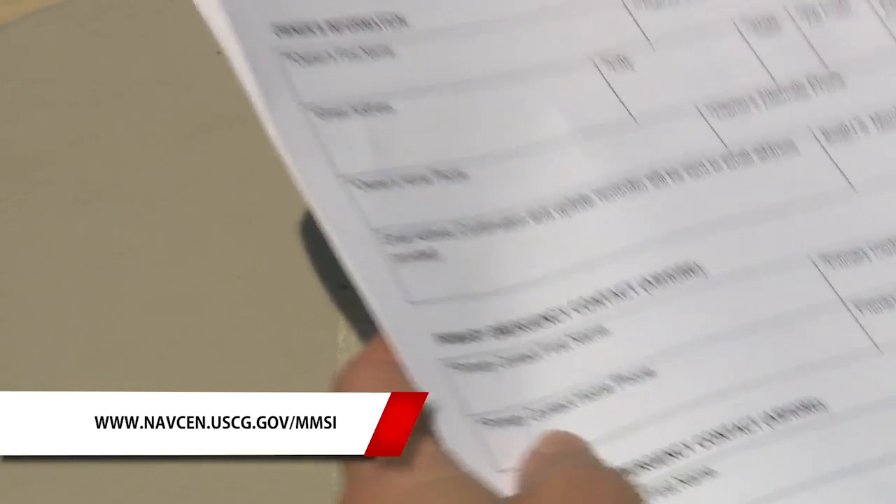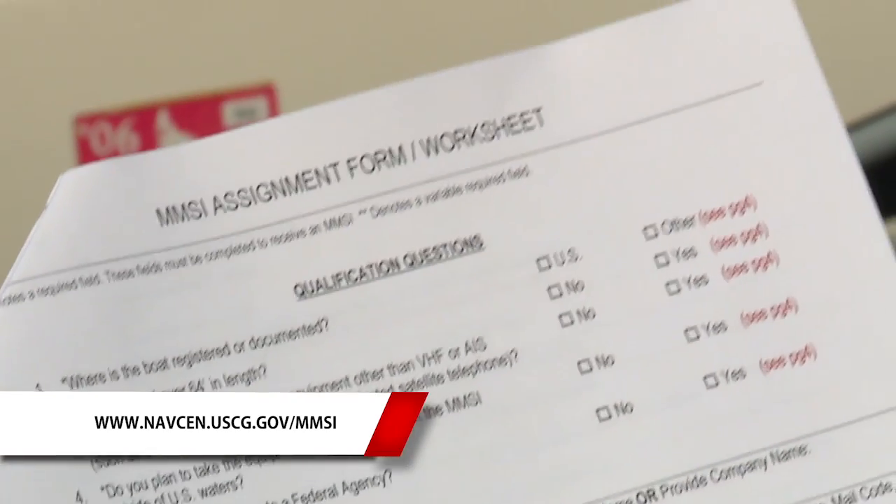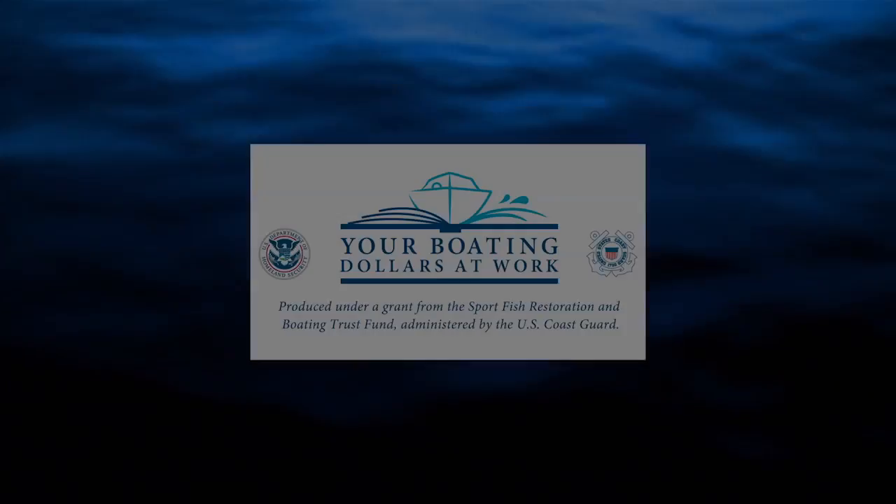To obtain a free MMSI number, visit this website or fill out the paperwork in your new VHF radio box and mail it in. You can learn many safety techniques by taking an approved boating safety course — find one today at the website listed below and make yourself a better boater.